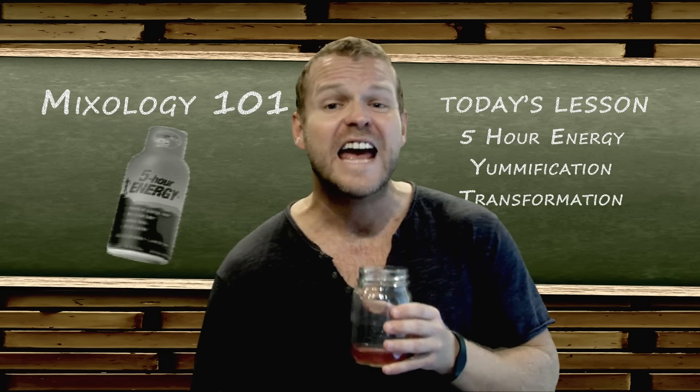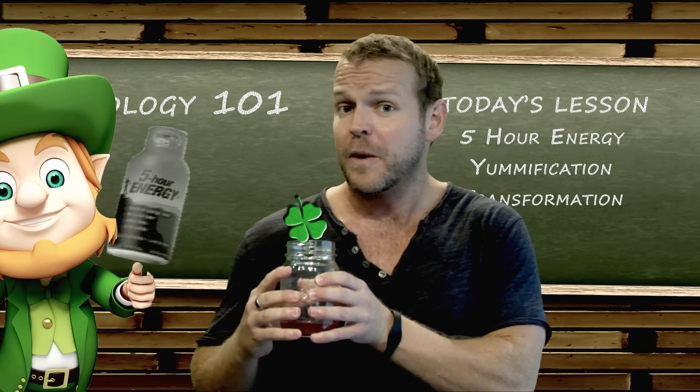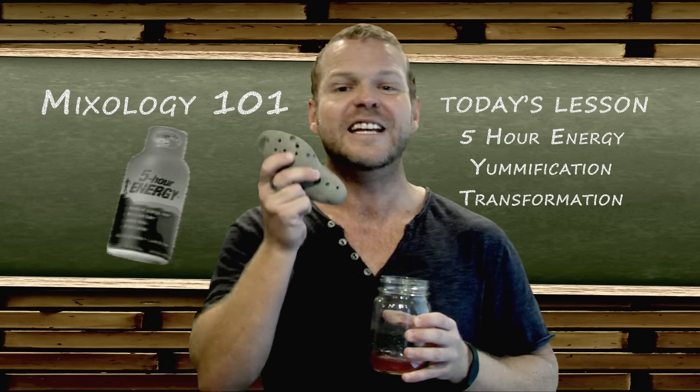And we're almost done. Next, you're going to want to add the tears from a baby unicorn, followed by a 4-leaf clover from a leprechaun. Then we're going to garnish it with a moon rock from the Apollo 15 lunar landing.